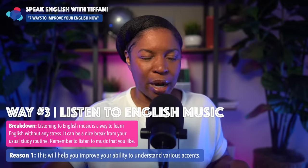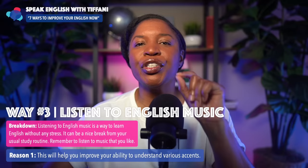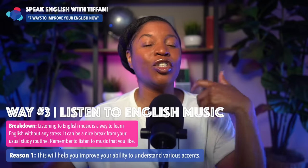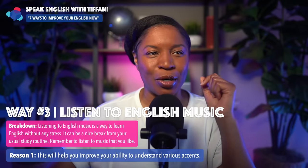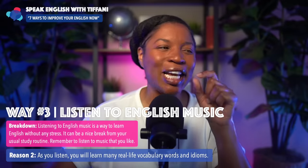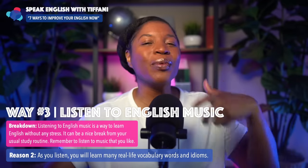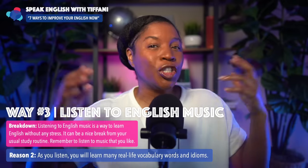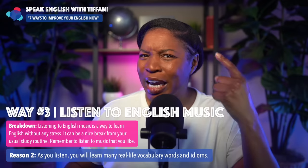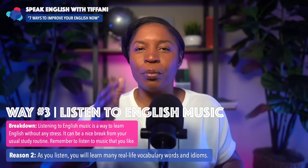Why is this so powerful? Reason number one: this will help you improve your ability to understand various accents. When people sing songs, their accents also come out, and it will improve your listening skills. Second, as you listen, you will learn many real-life vocabulary words and idioms. When I was studying Korean, our teachers would play Korean music and we'd hear new words and idioms — it's a very natural and stress-free way to improve.